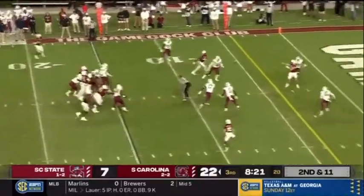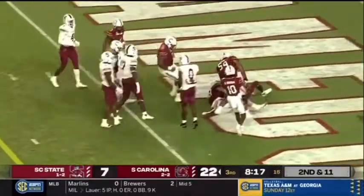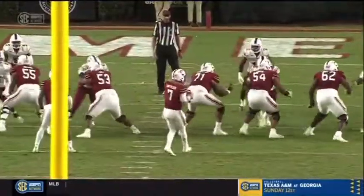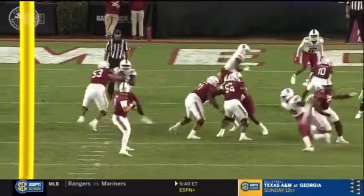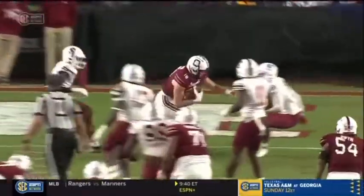Rattler in the pocket, steps up, now throws across — at the 2, reaching for the end zone. Touchdown Carolina! Touchdown Austin Stogner. Rattler. Stogner. Hook up for the first time ever as Gamecocks.